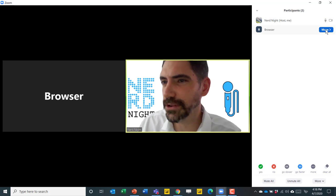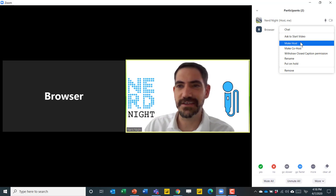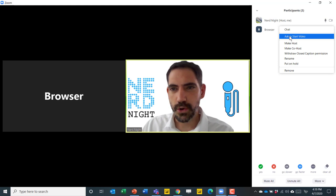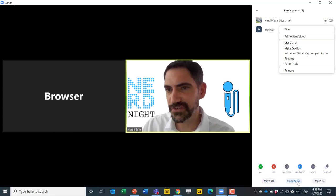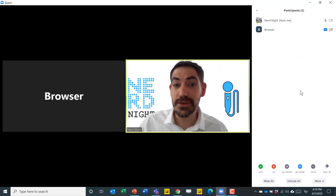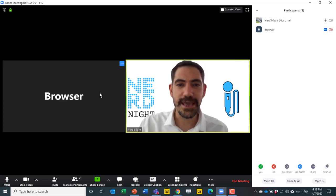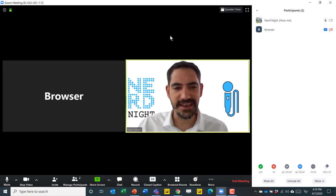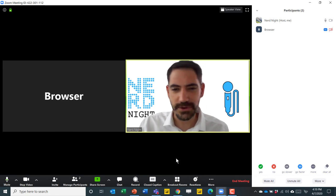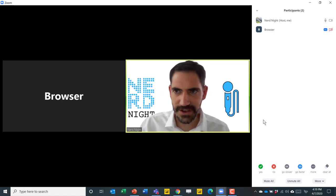You have more control in Zoom. You can click the more button to make people a host, ask them to start a video, or mute all or unmute all. You can also set meetings to mute participants as they enter. People can join from their mobile phone, a web browser, or a desktop application, and there are other features worth exploring as well.